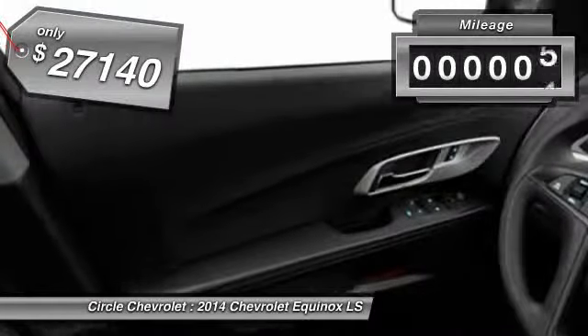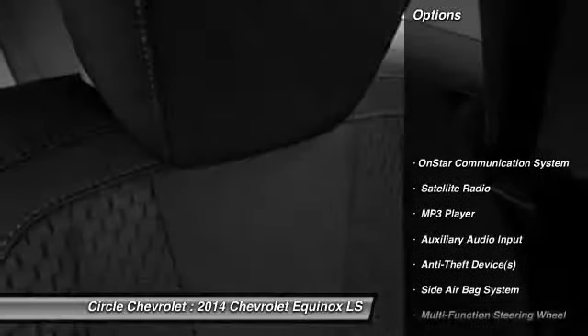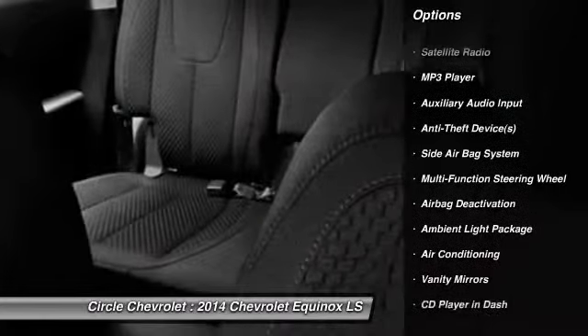This vehicle has less than 100 miles. Here are some of this vehicle's great options: power driver's seat, OnStar, dual airbags, auto express down window.